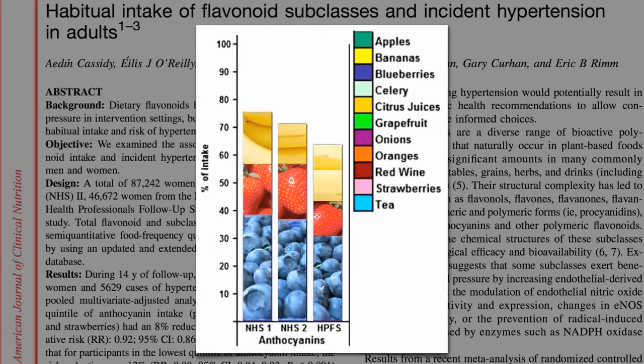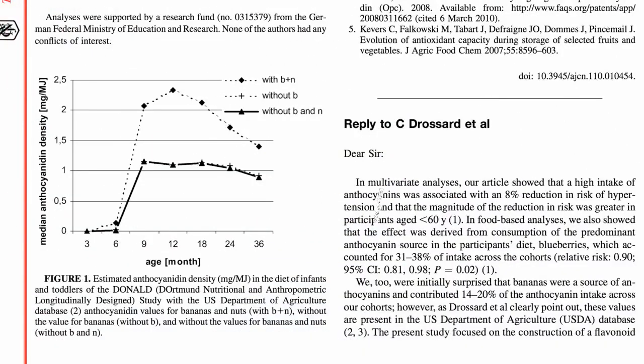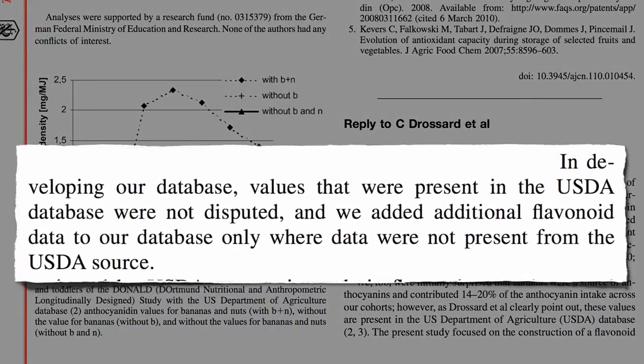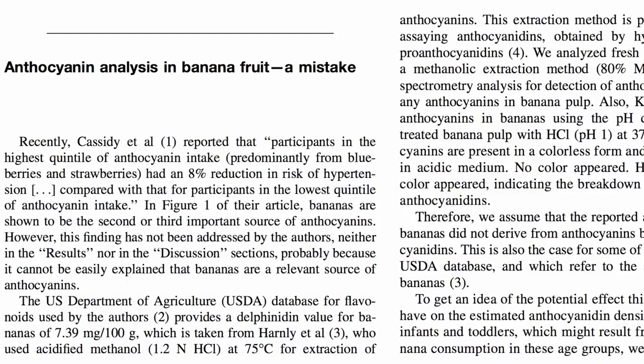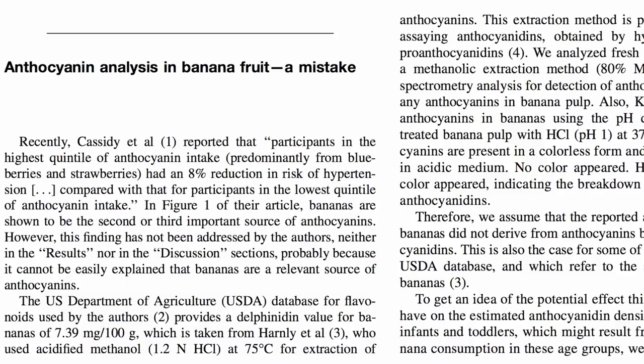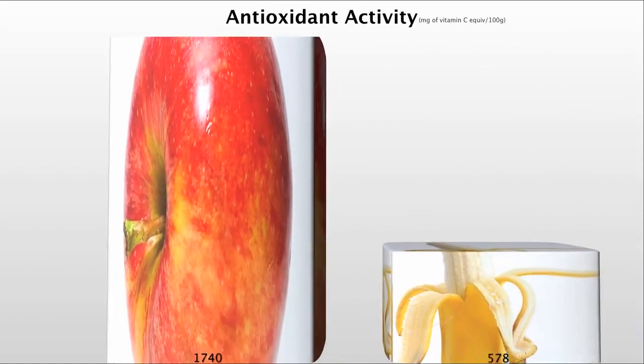So the Harvard researchers were challenged on it, and they said they just took values from the USDA — and it turns out the USDA apparently made a mistake. No anthocyanins in bananas, and despite twice the vitamin C, bananas were beat out by apples in terms of overall antioxidant power.